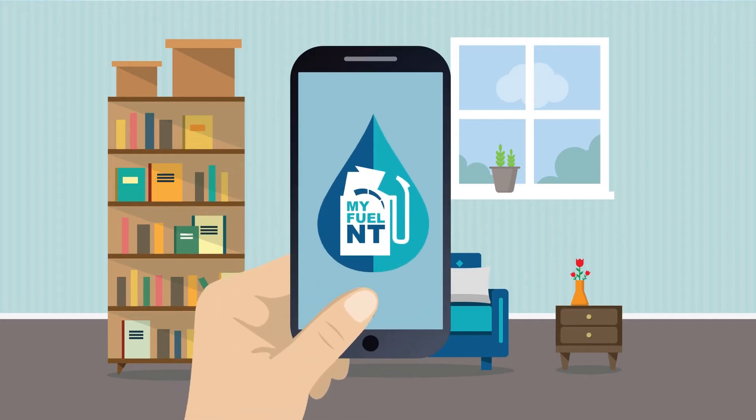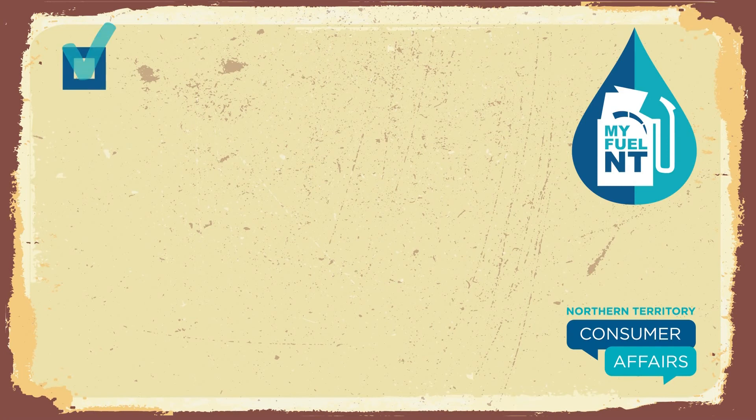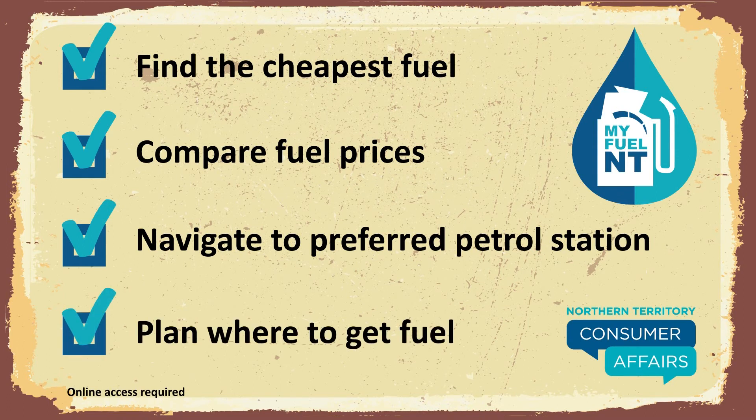MyFuel NT is a new online resource from NT Consumer Affairs. With real-time fuel prices across the NT, this easy-to-use web application will help you to find the cheapest fuel near you, compare fuel prices in your area, navigate to the fuel outlet of your choice and plan ahead when you're on the road.